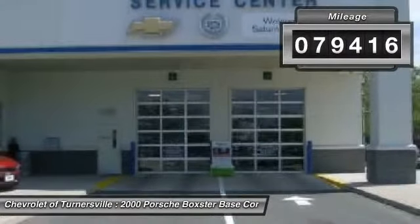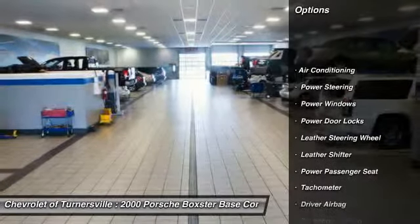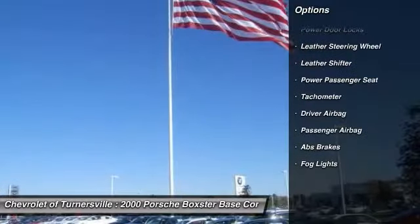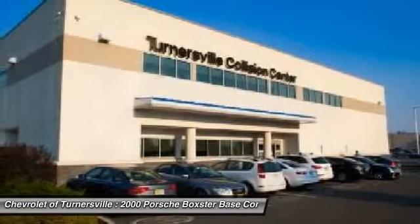Here are some of this vehicle's great options: power passenger seat, driver airbag, alloy wheels, power steering, front air conditioning, power door locks, fog lights, passenger airbag, power windows, tachometer.